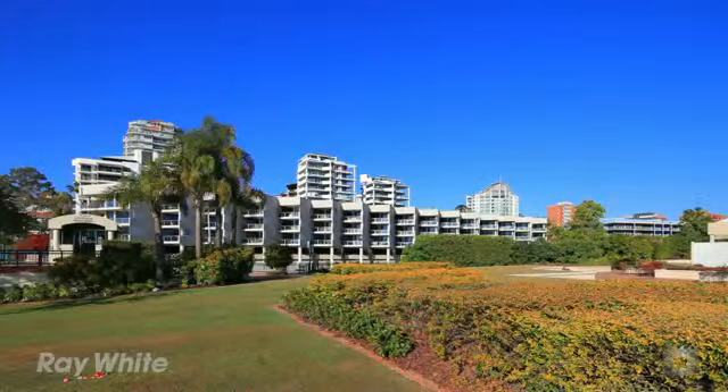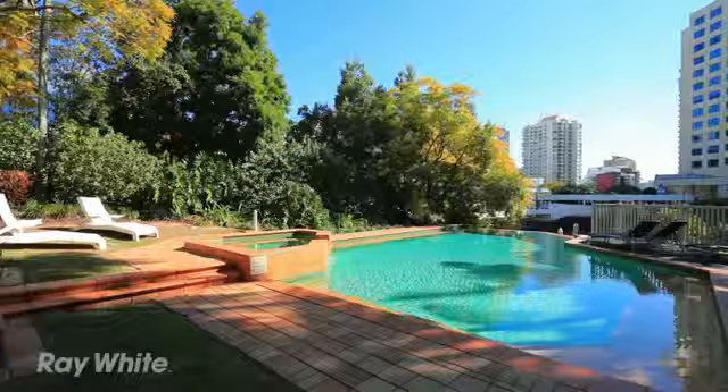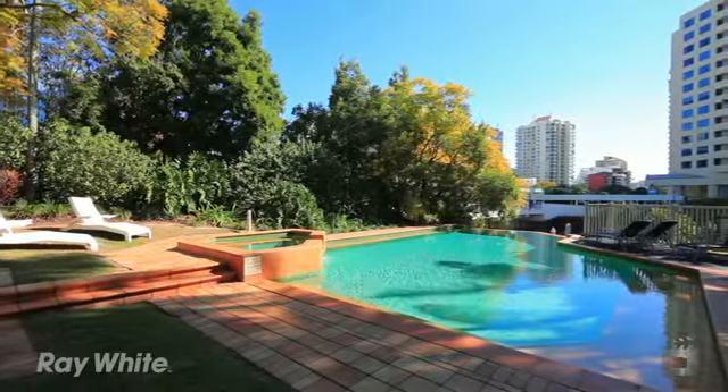Only six properties per one entrance in St Helena. It's very exclusive, very private, very very secure.